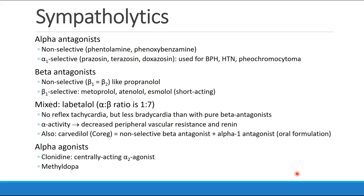The beta antagonists included non-selective drugs, which are beta-1 and beta-2 antagonists. That would be propranolol and its uses, most commonly in thyroid storm, and its side effects, including beta-2-specific side effects related to the lungs. And then beta-1 selective beta antagonists — that would be metoprolol, atenolol, and the short-acting esmolol. We spoke about mixed alpha and beta antagonists, specifically labetalol, which has no reflex tachycardia, but not as much bradycardia as you might see with a pure beta antagonist. It has alpha activity, which decreases peripheral vascular resistance and renin.